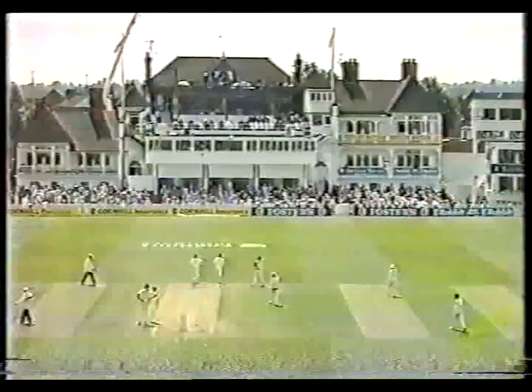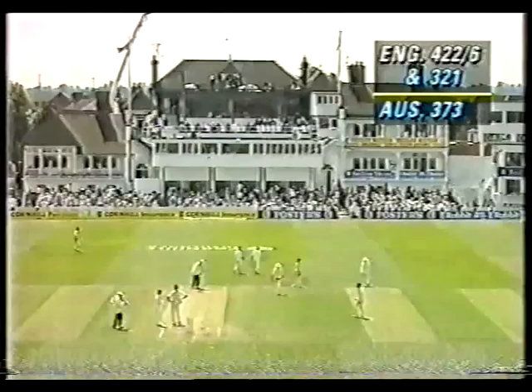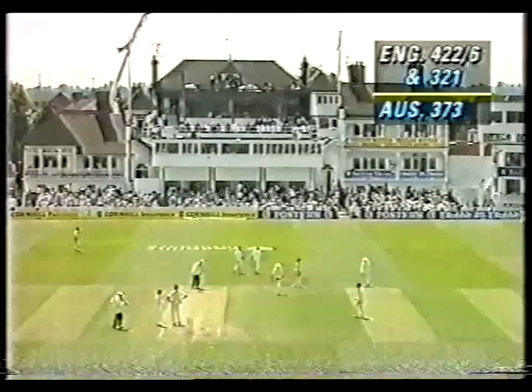And finally, that's it — that is the declaration. England declare at 422 for six, which gives them a lead of 370. Australia face a target of 371, in what we reckon will be a minimum of around 77 or perhaps 78 overs. Graeme Thorpe's morning — 100 on debut. There it is: 114, over 350.